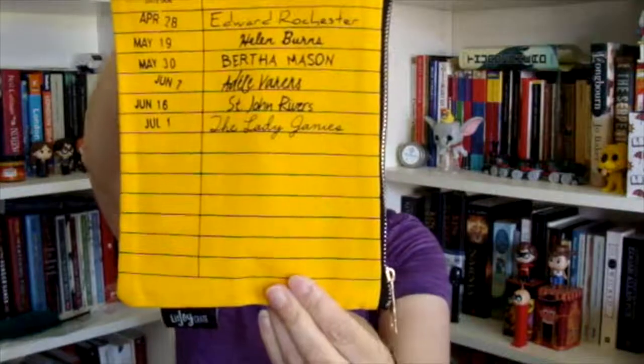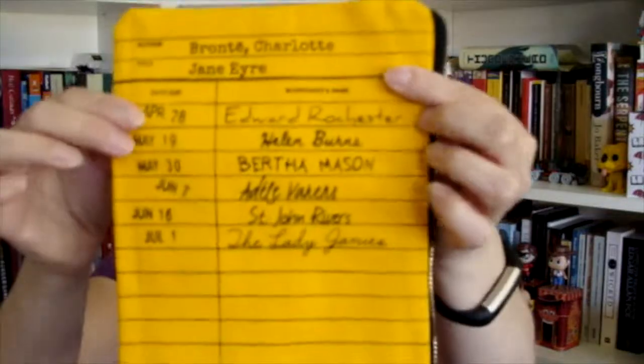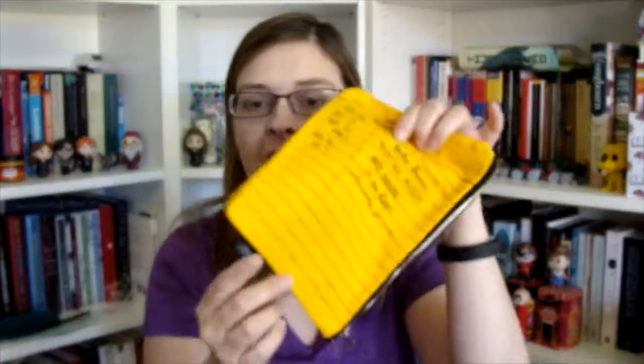Next is this little pouch that says Charlotte Brontë, Jane Eyre. And it has everybody that has checked it out, so it's like a library card. I don't know who this is by, but it's got a little Lit Joy Crate tag on it, so I'm assuming it's done by them. It's good to keep all my stuff organized in.